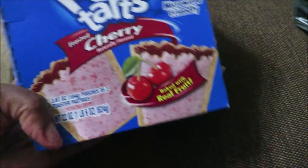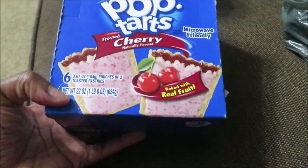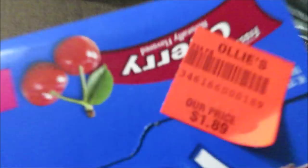I got some Pop Tarts because the kiddos love Pop Tarts. These are the cherry flavor, 6-count. They were $1.89 for the 2-pack. Normally 3 come in a box and they're like $2.50, but I paid $1.89 for 6 of them.